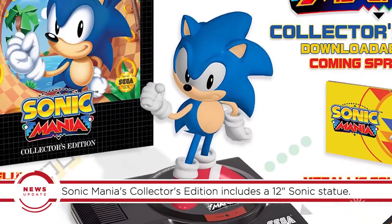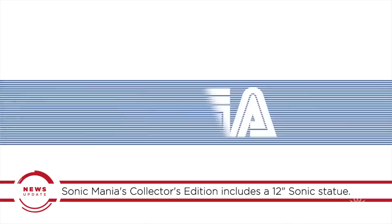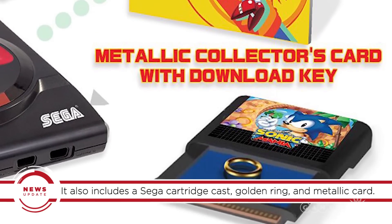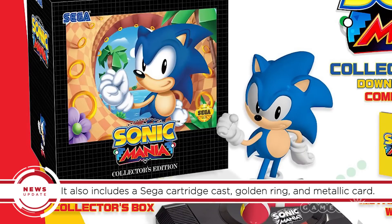The highlight of the package is a 12-inch Sonic statue with a base modeled after the Sega Genesis. You can even flip a switch to hear the iconic 'SEGA!' It also contains a Sega cartridge cast, golden ring, and metallic card with a download code for the game. That all comes packaged in a collector's box that resembles a Sega Genesis game case.